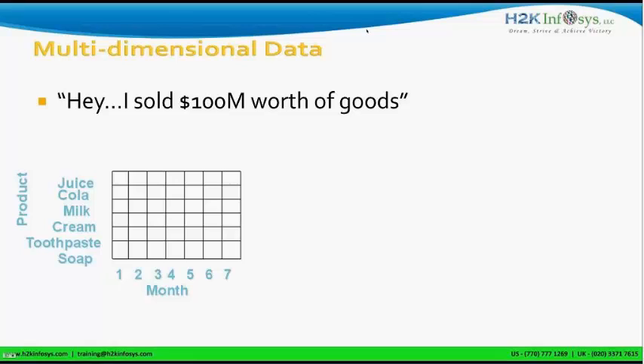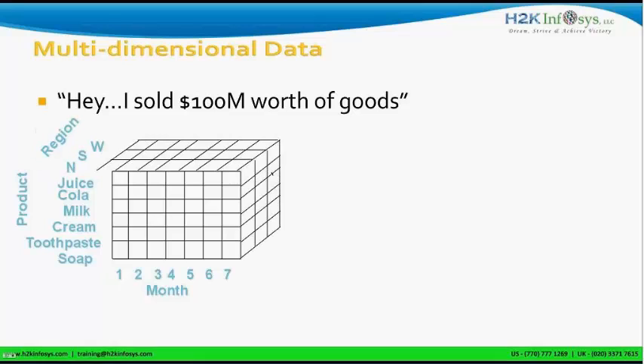Now let's add another dimension altogether. This is where data warehousing helps — it provides a third dimension, for example region. You can see what was the total sales of soap in the North region of America versus the South region of America. Data warehousing helps visualize data and forms it into cubes like this.